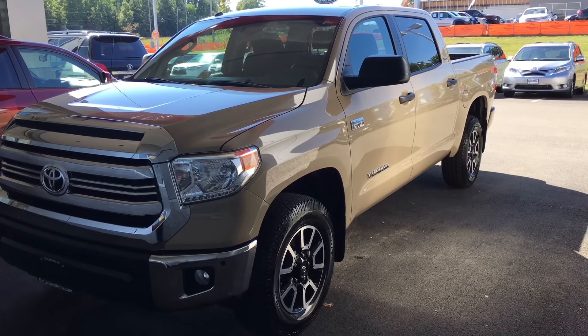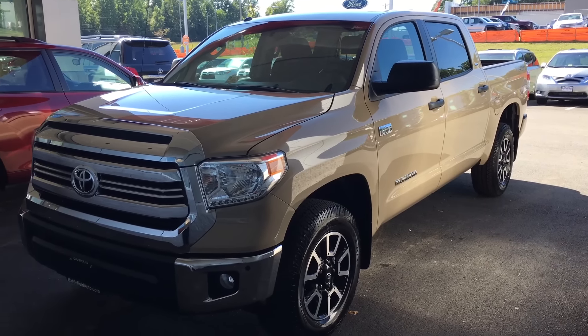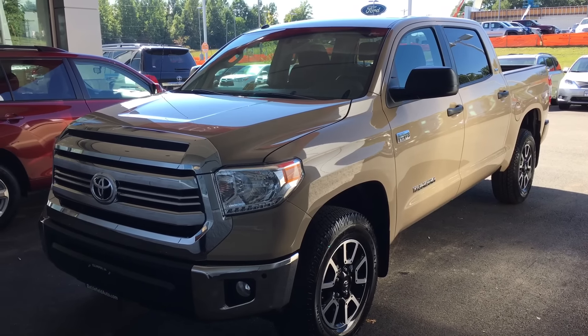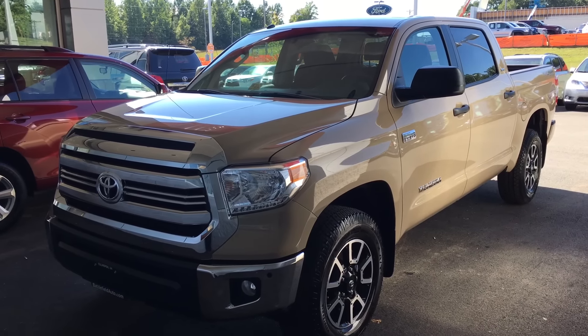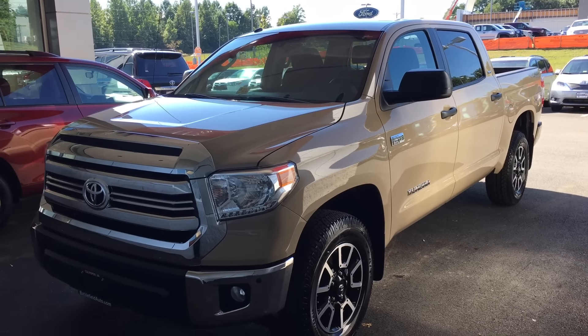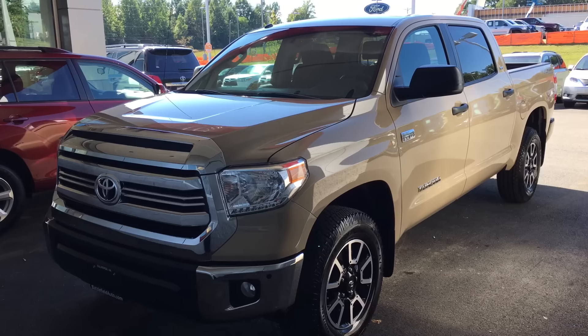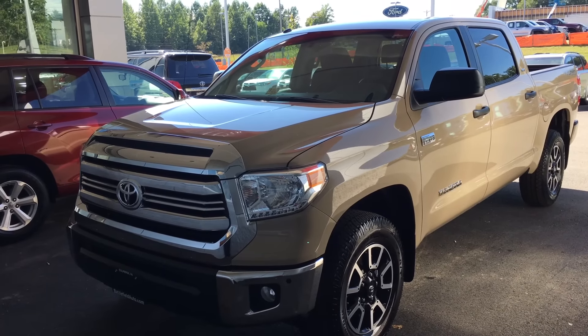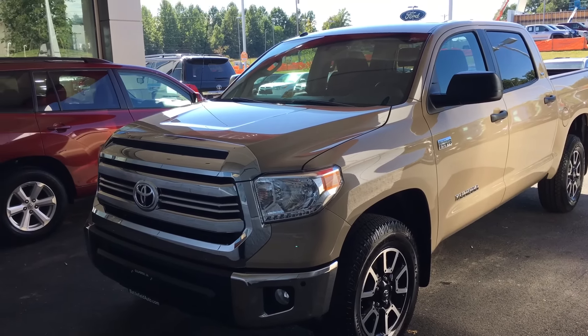Alright guys, this is Thomas here at Battlefield Toyota in Culpeper. Here I have the brand new 2017 Toyota SR5 Tundra in the new quicksand color, now available on the SR5 models and also the Limited — so it's not just exclusive to the TRD Pro, you can now get it on the SR5 and the Limited.